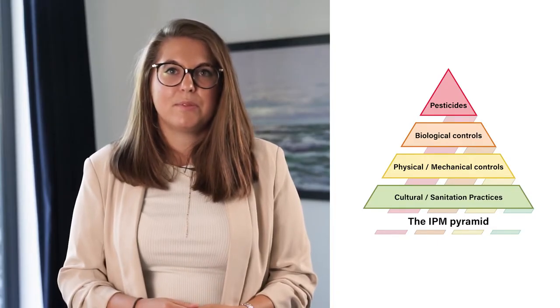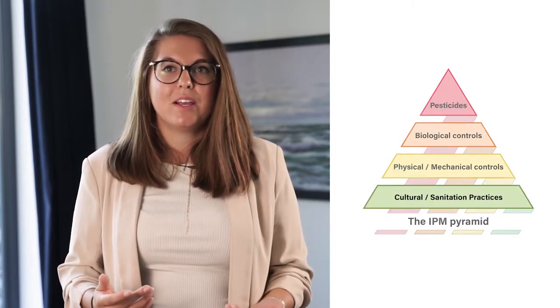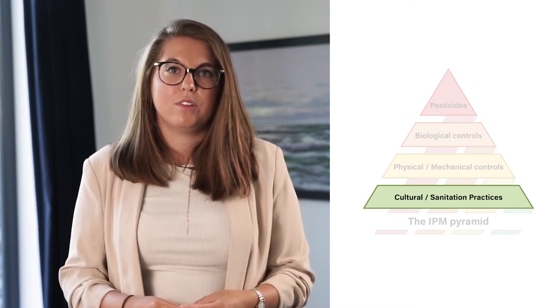As you have noticed, these steps are shown in a pyramid. The top has the smallest area, so the measures at the base — with the largest area — should be the most significant.